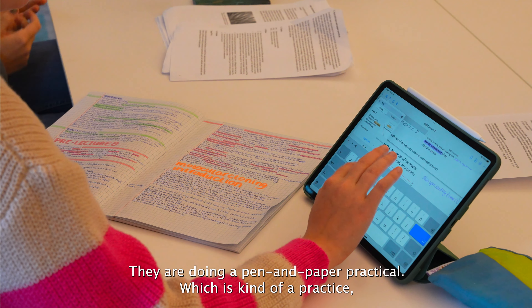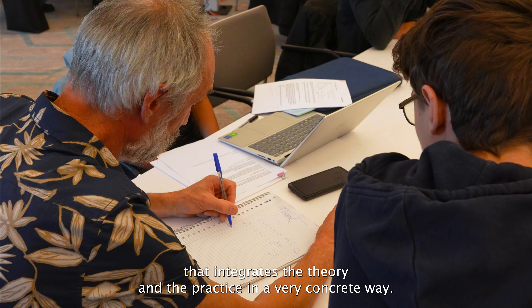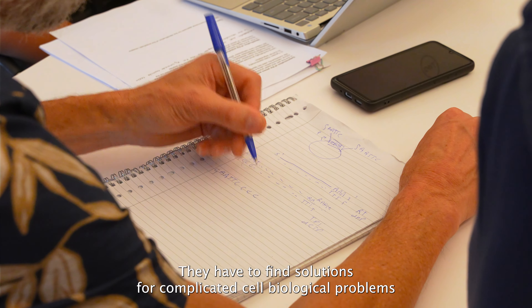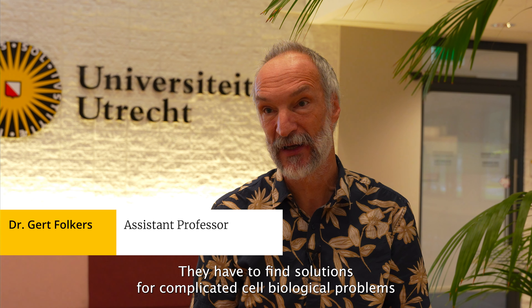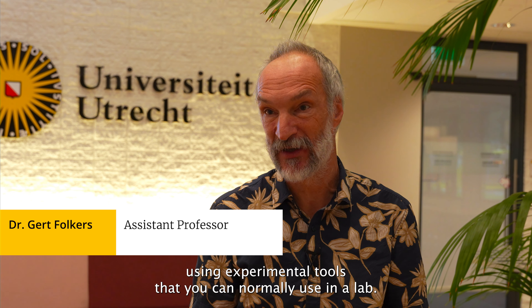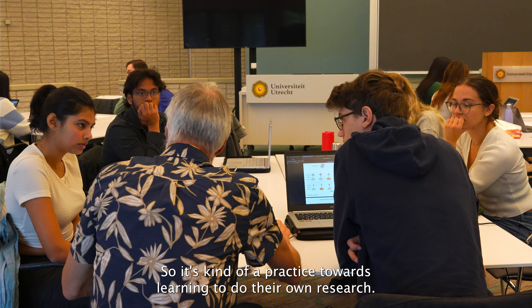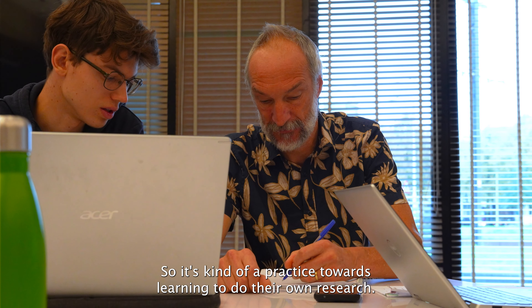They are doing now pen and paper practical, which is a kind of practice that integrates the theory and the practice in a very concrete way. They have to find solutions for complicated cell biological problems using experimental tools that you can normally use in the lab. So it's kind of a practice towards learning to do their own research.